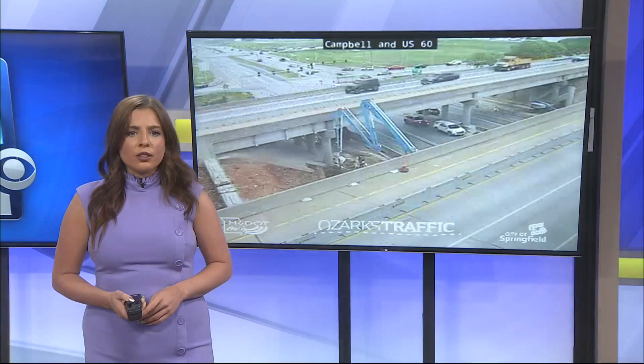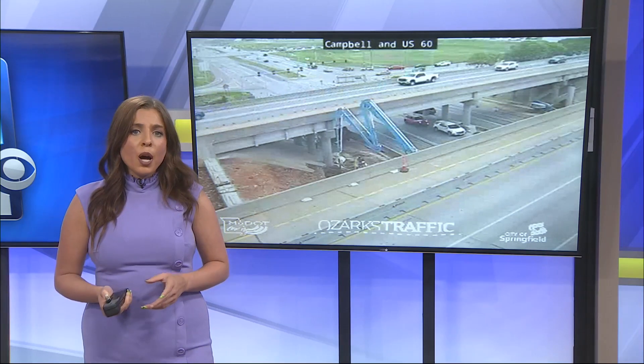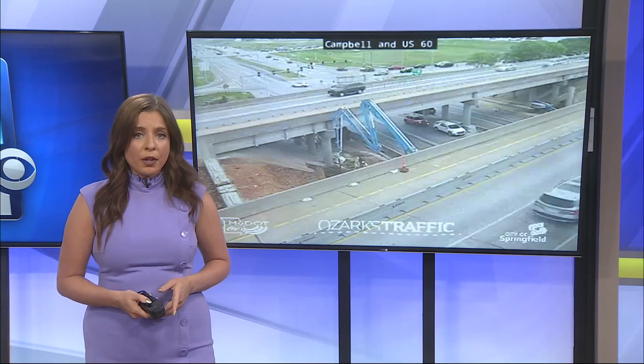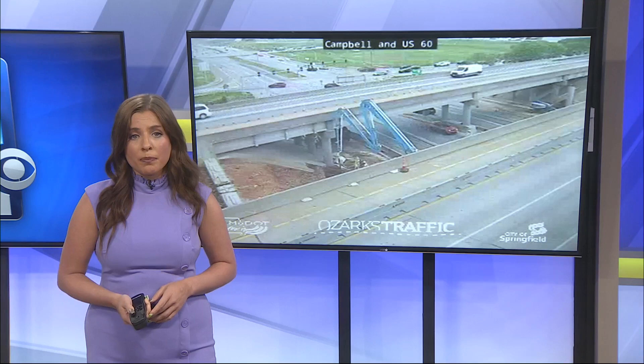And now let's take a look at traffic. Good news for Springfield drivers — the Republic Road widening project is nearing that last phase. The final phase of the project started last March, and city officials tell Color 10 construction should be wrapped up by next month.